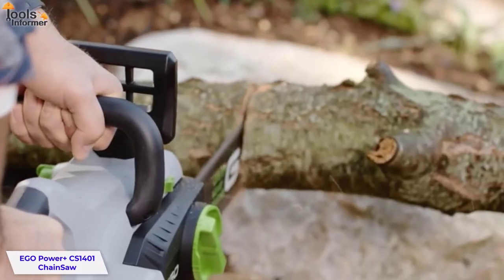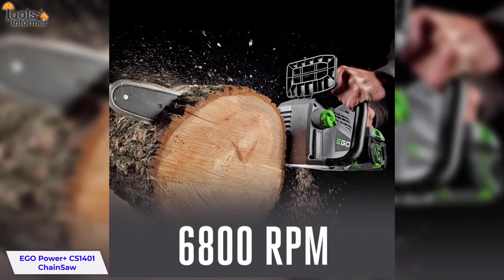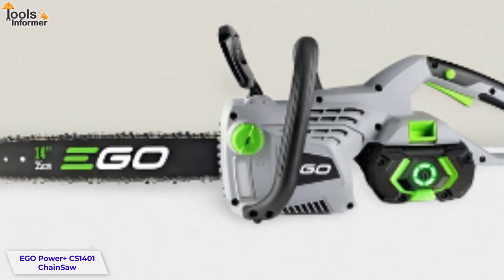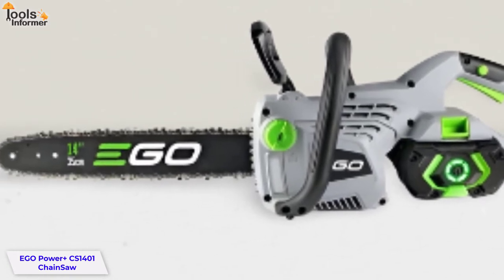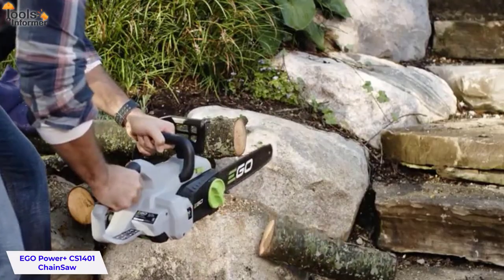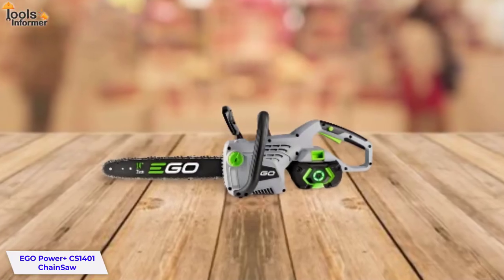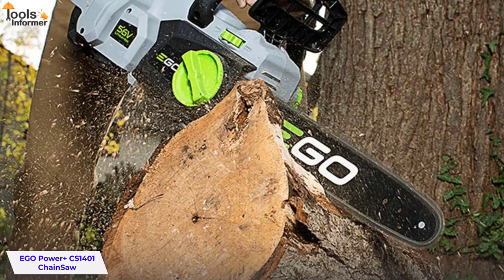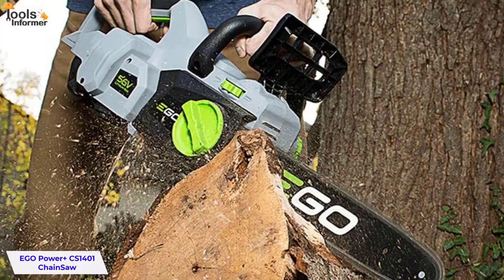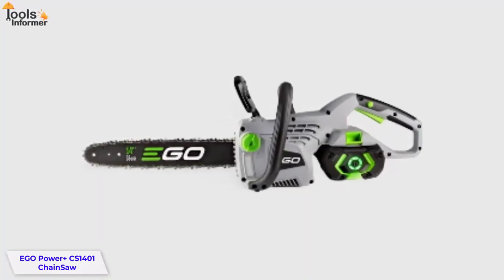The saw is very powerful, with an output of 6800 RPM, which means it can cut through almost any type of wood. It also has a guide bar length of 14 inches, allowing you to cut larger logs without having to worry about the chain getting stuck or falling off when cutting through hardwood like oak or hickory. The chain is made out of Oregon low kickback material, which means it won't kick back when cutting through hardwoods such as oak or hickory — important for avoiding injury while using this saw.